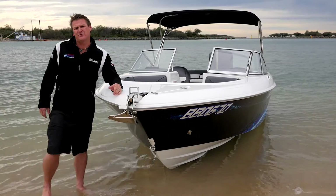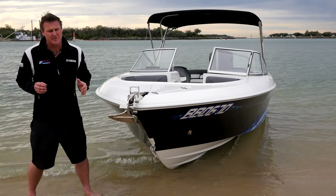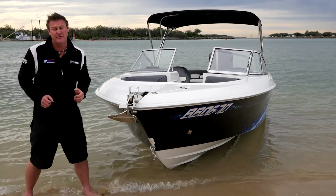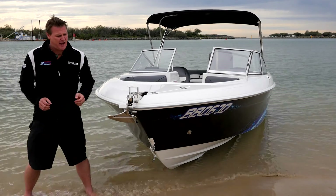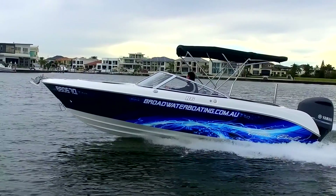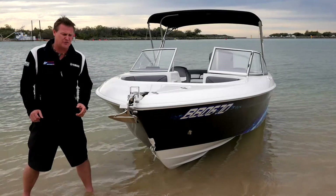Everyone knows Cruisecraft boats are renowned for how soft and dry they are in offshore conditions. Because this boat is taken from their 625 offshore hull, it has a 20-degree dead rise and a nice sharp entry point — it really turns that water away. Beautiful for broad waters like this, but it really can go in those offshore conditions.